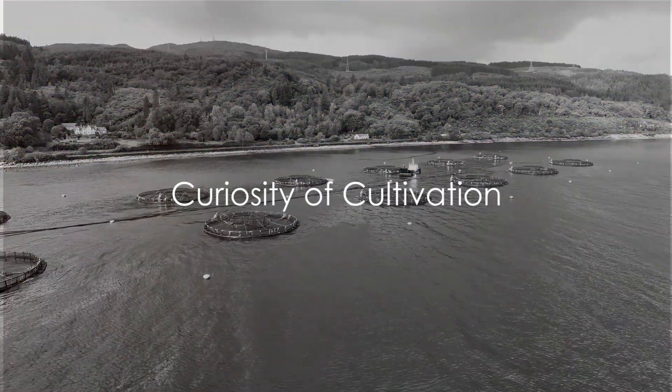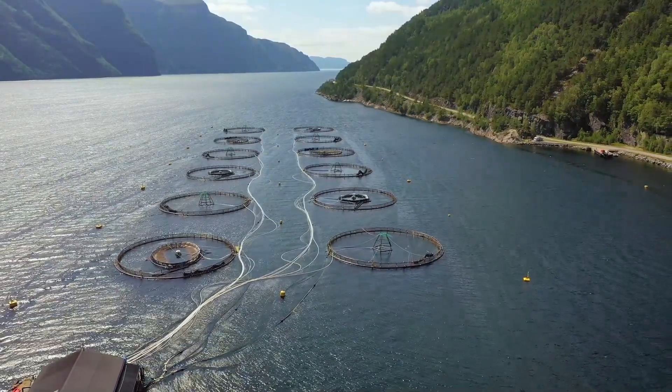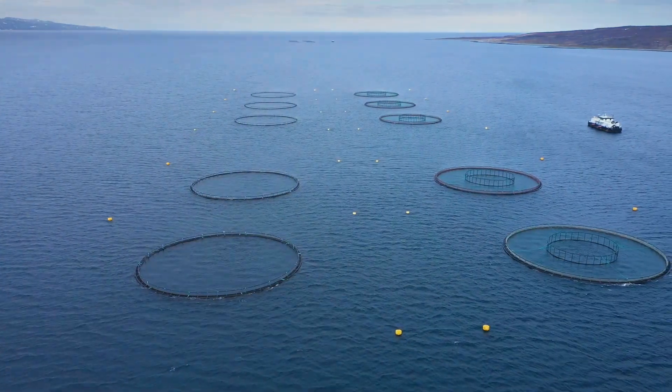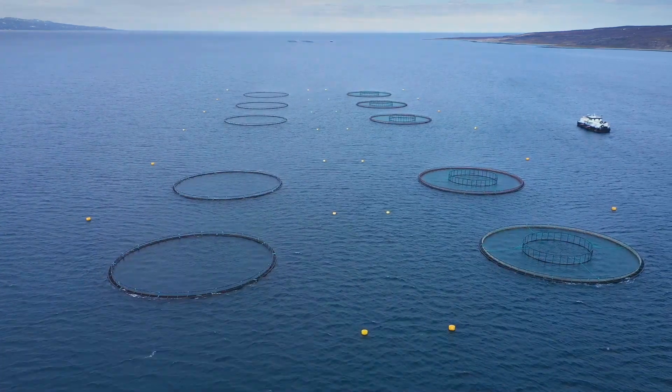Ever pondered how millions of Atlantic salmon are cultivated at sea farms? It's a fascinating journey that starts in select regions of the world – Chile, Norway, Canada, and Scotland. These places have just the right natural conditions for successful salmon farming, including cold water temperatures between 8 and 14 degrees Celsius.